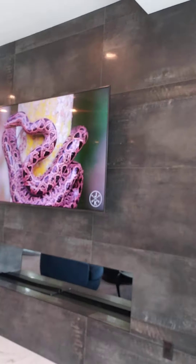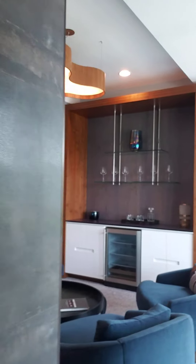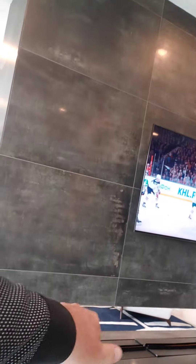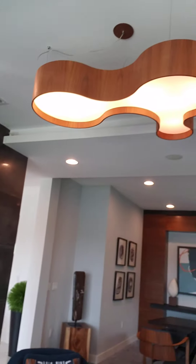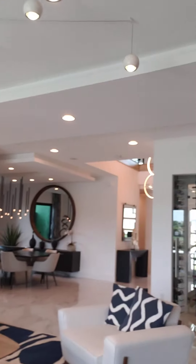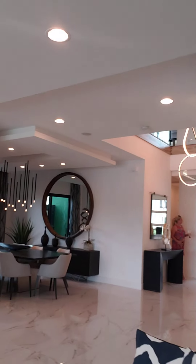And here is an office space slash entertainment room, and you have a fireplace right there. And again, here is the view. Give me a call for your luxury homes in Boca Raton.